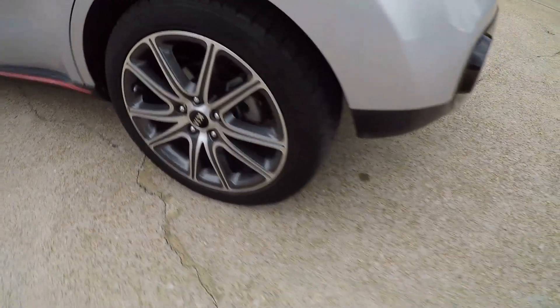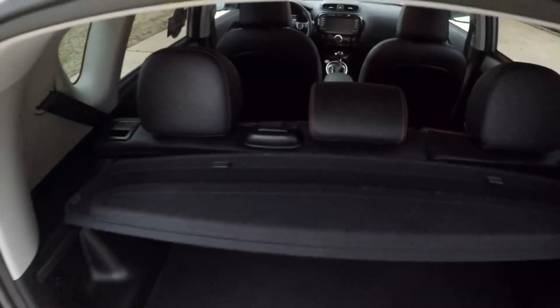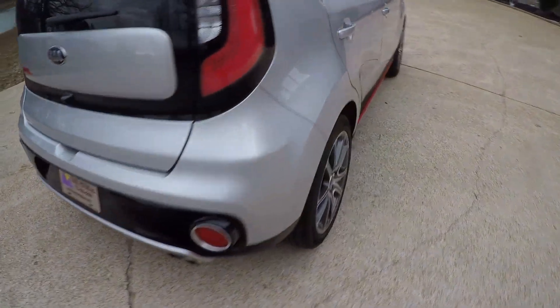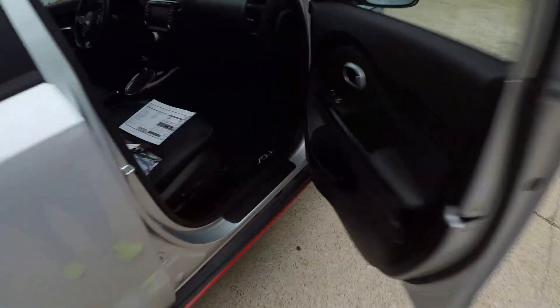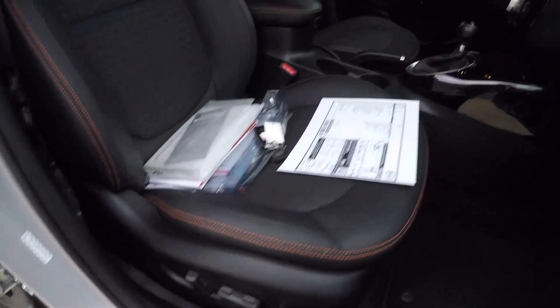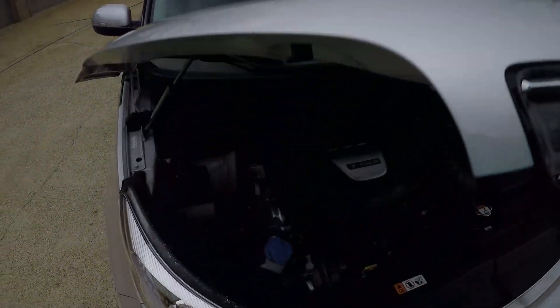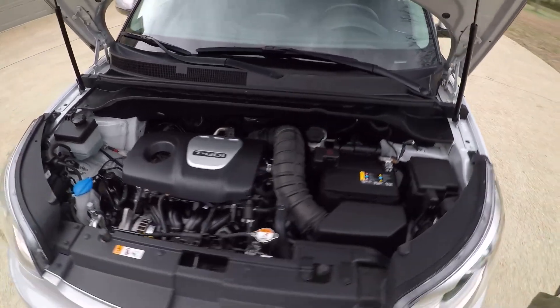Nice wheels, no curb rash, good tires. Easy access to the cargo area — you get a cargo shade or you can fold the seat forward. It's got a 1.6-liter four-cylinder turbocharged gas engine — plenty of power, fuel efficient and reliable. Got a nice clean engine compartment.